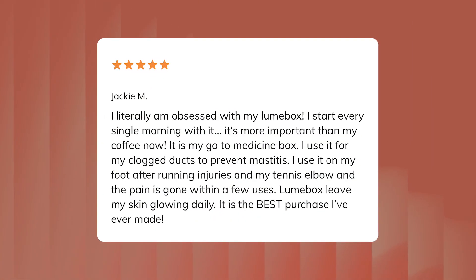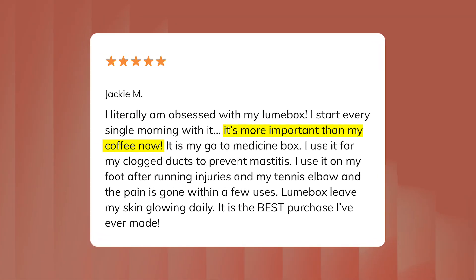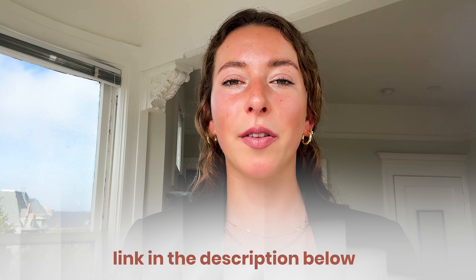One customer told us she started using Lumox for her skin and was shocked to find it also helped with her knee pain. Another said it's her go-to tool in her medicine toolbox and more important than her coffee in the morning because it's so easy to grab and go. As a reminder, if you're in the market for a device that checks every box and fits into your real life, I've dropped a link in the caption for you to save $260 on the Lumox. I really hope this video gave you some clarity and helped you see what actually matters when choosing the right device for you. If you're still looking for a bit more support, don't forget to grab our free guide on how to choose the right red light therapy device — I've linked that in the description below too.